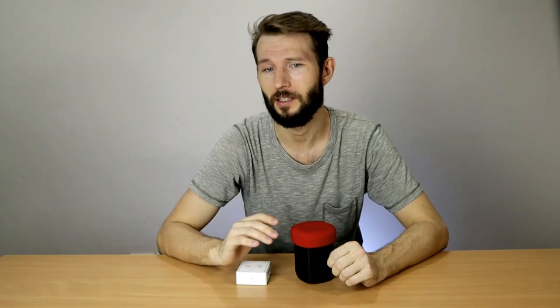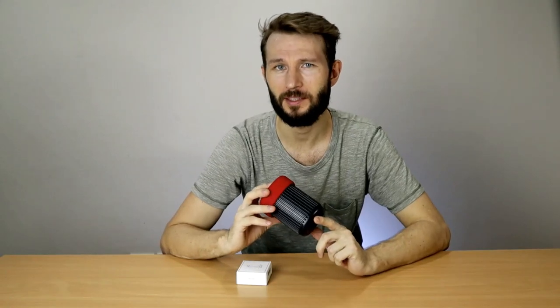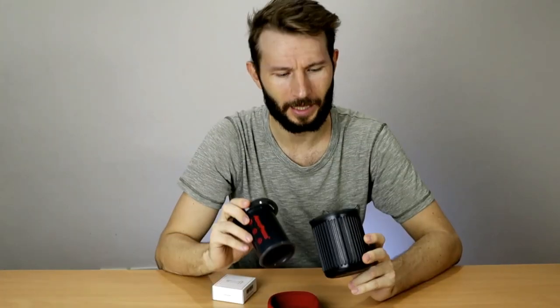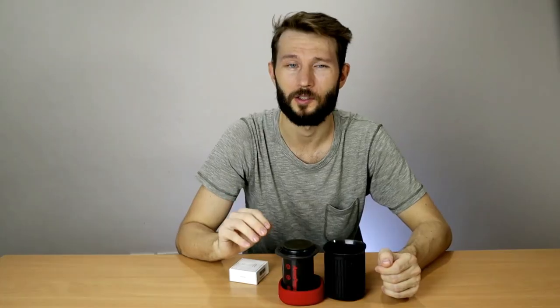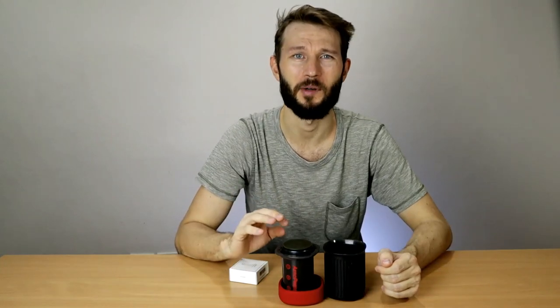The next coffee gift idea is the Aeropress Go. By now most people have heard about the Aeropress, but this is actually a new and slightly updated version. It's smaller than the original and it comes with this cup here, which also doubles as a carry case. It came out a year ago and I've actually used it on a few trips already and I really like it. So even though it's great for home use, it's kind of a travel coffee maker — and I know there haven't been a lot of opportunities for travel this year, but I hope it will be a little bit different in 2021.